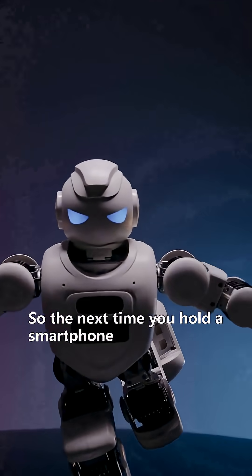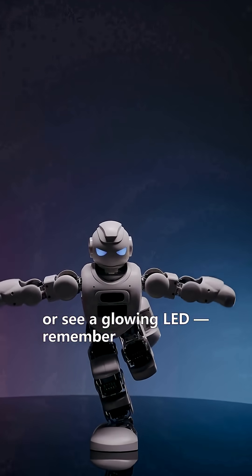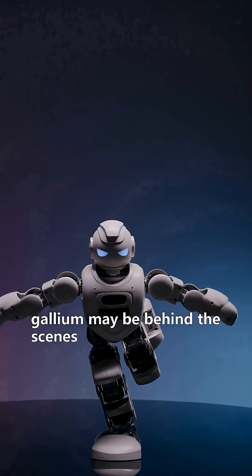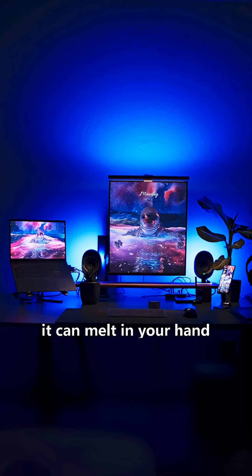So the next time you hold a smartphone, power a solar panel, or see a glowing LED, remember — gallium may be behind the scenes, quietly powering the future. And yes, it can melt in your hand.